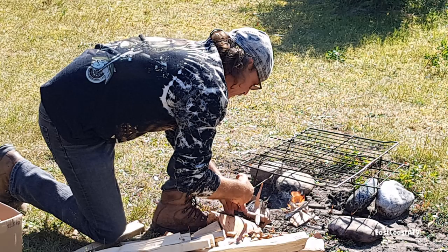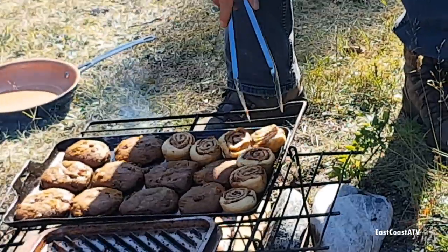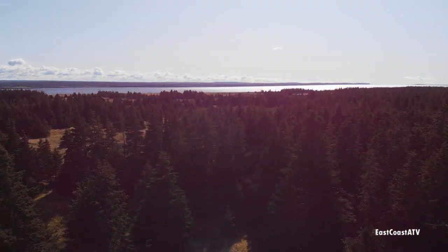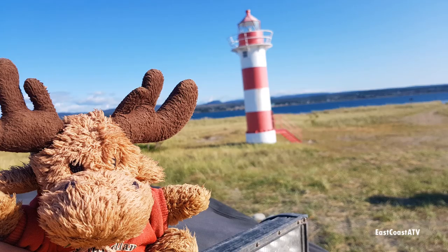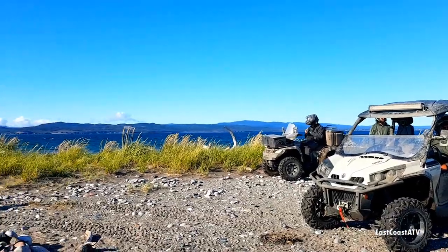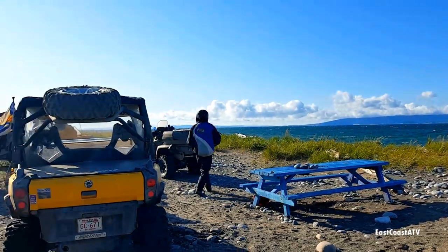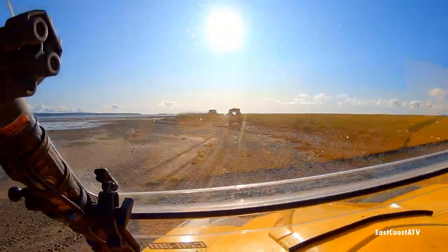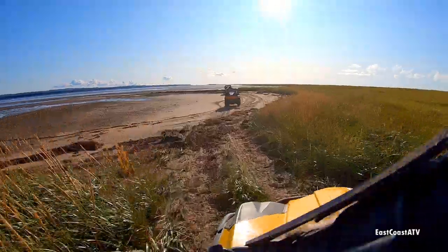When we got to our destination, Paul and Ruth unloaded their side-by-side, had a fire going and food on within about 10 minutes — quite something to watch. Bruce sent his drone up for a few minutes but it was really windy above the tree line so unfortunately he couldn't send it too far. After eating, we continued on another trail up to the lighthouse, took some photos and videos. After we were done at the lighthouse, we turned around and made our way back to Pirates Haven. We couldn't have had a better time — the weather was great, the sun was shining, the temperature was nice.